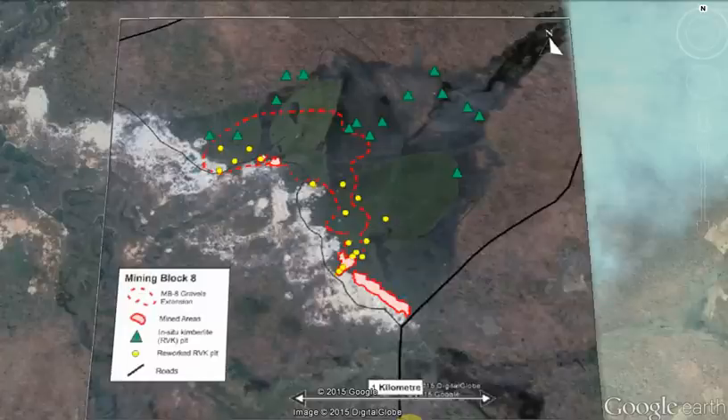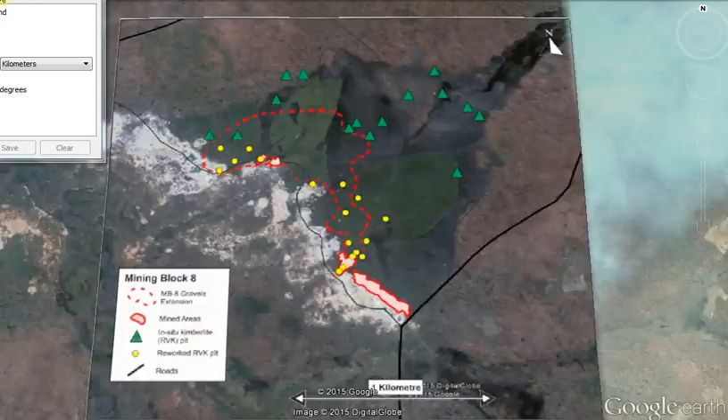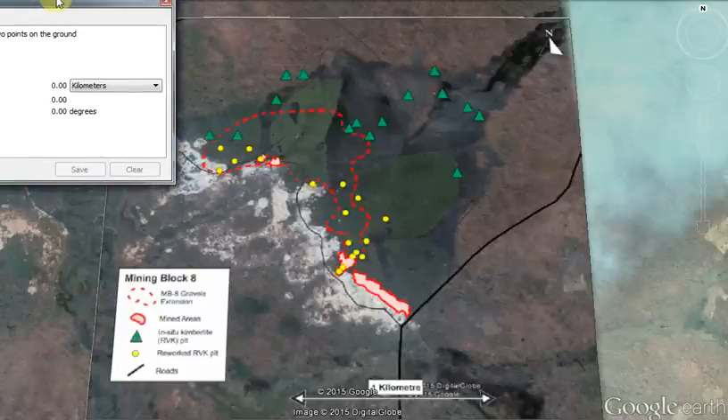Good morning everyone, it's Tuesday the 6th of October and we've had pretty exciting news this morning regarding the discovery of a kimberlite pipe on the Lucarpa license. First of all, we might just do an exercise to measure the extent of these pits.